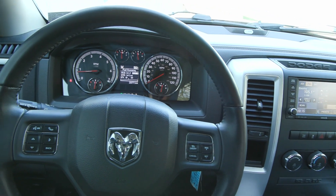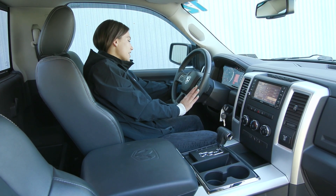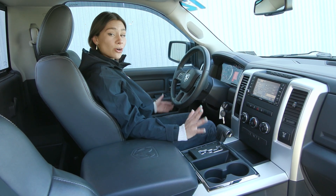On your steering wheel, you have your cruise control options to the right with your voice activation here to the left. You have the heated exterior mirrors along with your automatic headlight controls here. You do have power seating for your driver, so you can get super comfortable, and you have the lumbar support, which is always amazing.